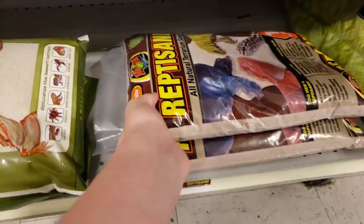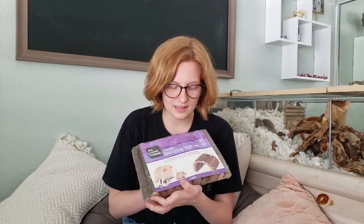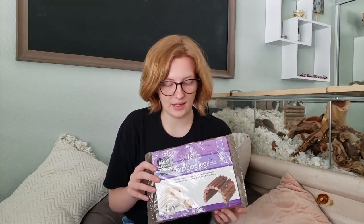The next thing I got was this bag of Reptisand. I found it online for pretty cheap, so I got to price match it and saved a bit of money. It is the all-natural terrarium sand — this is totally safe for hamsters. Just avoid calcium sand and anything dyed. I also got these little lounging logs, which is just a bendy bridge. It's quite large. I've never gotten this size before, so I thought I'd pick it up and add it to the natural cage.